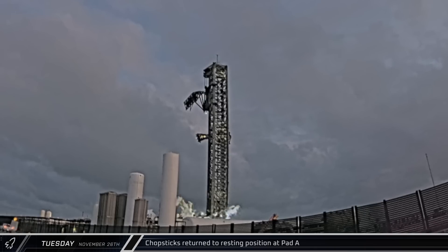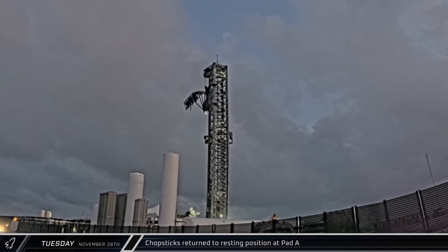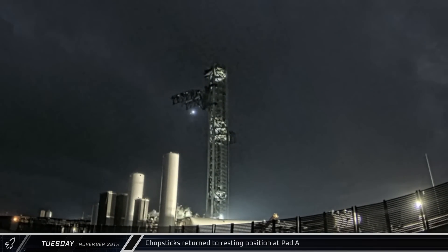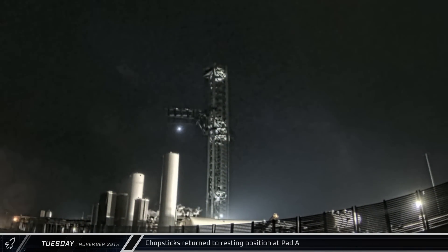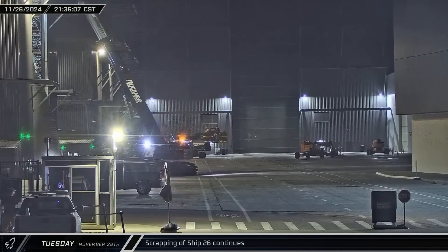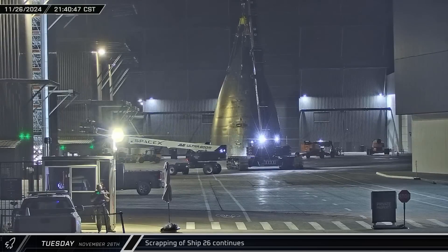After the chopsticks spent the day raised up on the tower, the ship quick disconnect arm was swung out to allow the chopsticks to lower back down. As the sun went down, the chopsticks were swung over and lowered to the ground, and the ship quick disconnect arm was then swung back into place. Over at the build site, the nose cone of Ship 26 was hauled out to the high bay for scrapping.